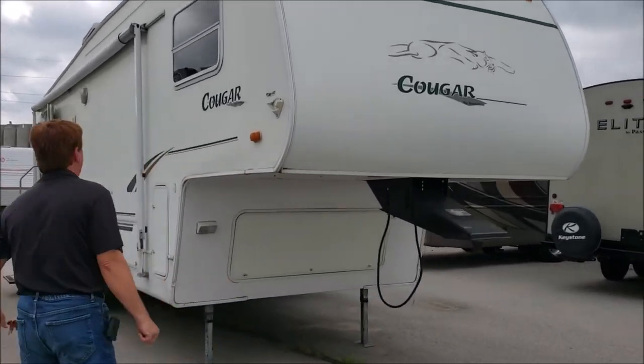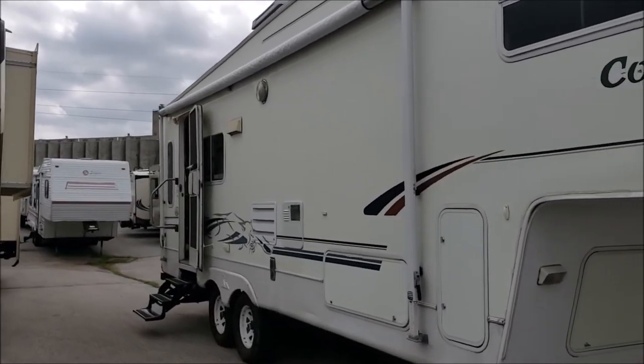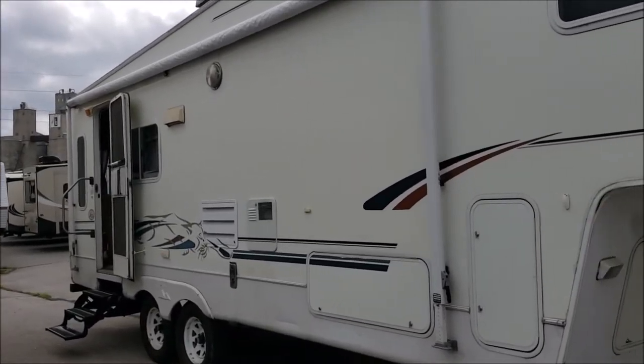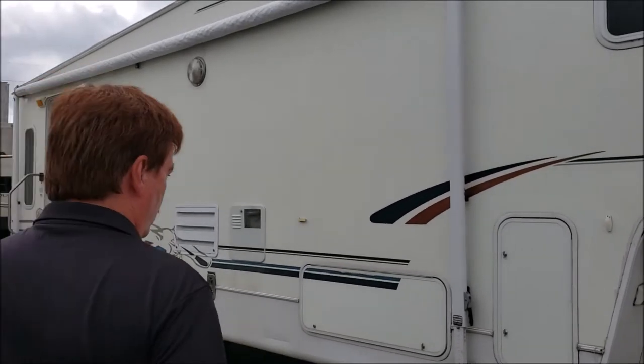Come on around — you can see it has a nice big awning on it. Because it's a 27 model number, it's probably around 30 foot long, so it has the rear door. Come on around, we'll show you.